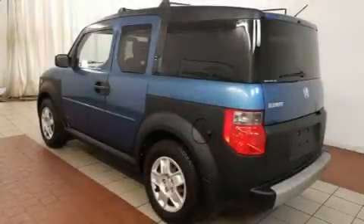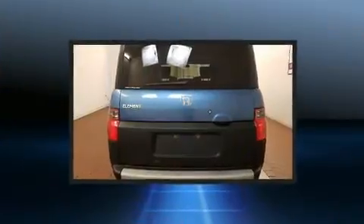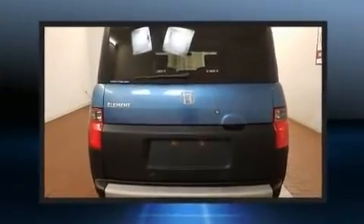Climb inside the 2008 Honda Element. It features an automatic transmission, four-wheel drive, and a 2.4-liter four-cylinder engine.